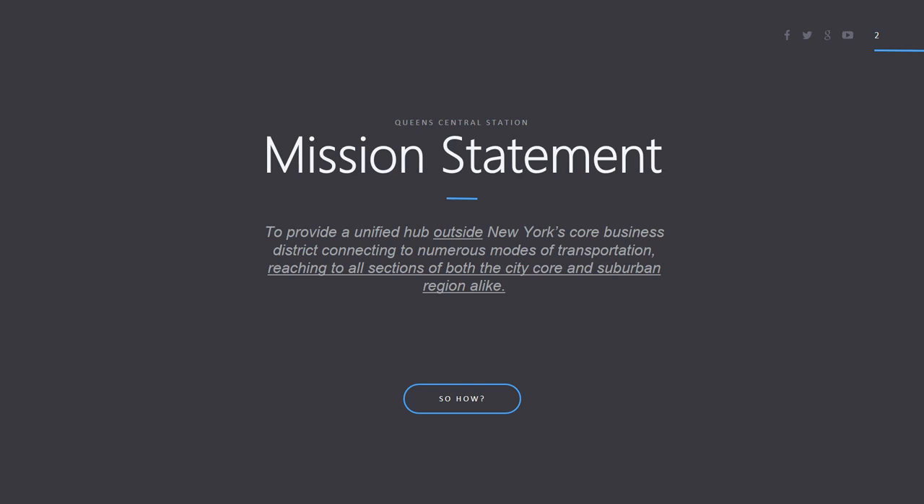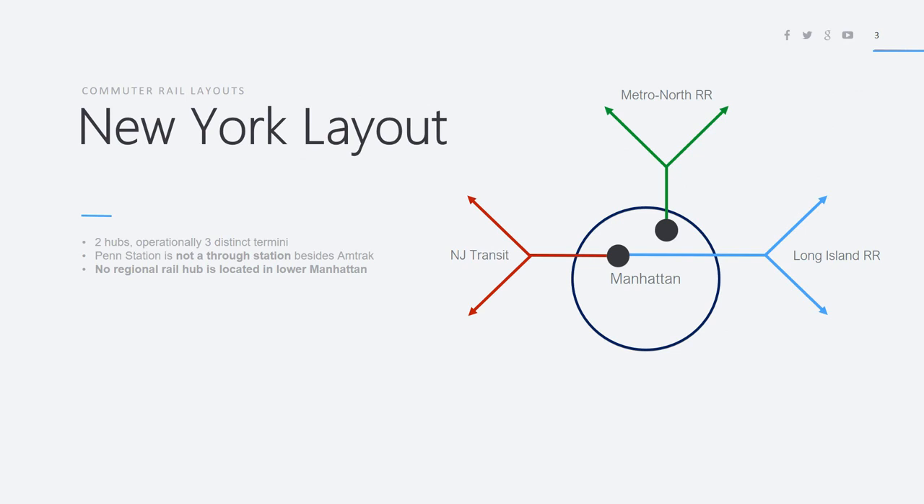Before we get into the station itself, let's go through how the New York City commuter rail system is laid out. Right now there are three systems: New Jersey Transit, the Long Island Railroad, and the Metro North Railroad. These come into what seem to be two stations, but they're operationally three distinct termini. Metro North has its hub at Grand Central, and right now that's not a through station. Long Island Railroad trains cannot pass through Penn Station and go under the Hudson River. Similarly, most New Jersey Transit trains cannot enter Penn Station and go under the East River. The few that do have to use the Amtrak platforms and then eventually go to Sunnyside Yard, so it's a very inefficient use of space.